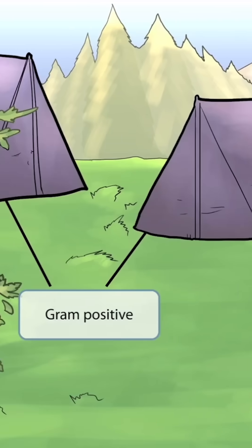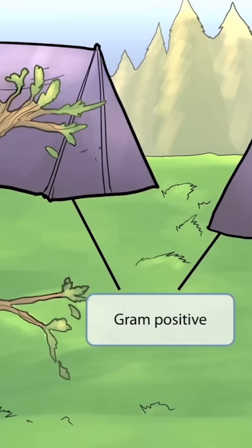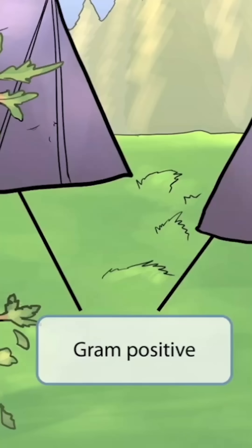We've also shown some purple tents here because some hikers decided to set up a camp in this unfortunate spot. Maybe they enjoy being eaten alive by ants while they sleep. Regardless, the purple color of the tents here should help you remember that Bacillus anthracis is a gram-positive organism.